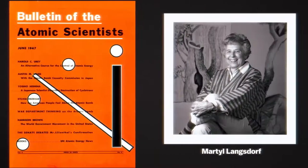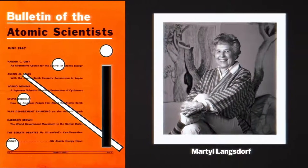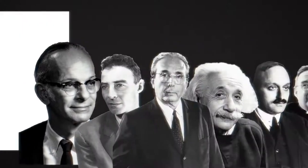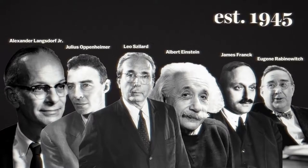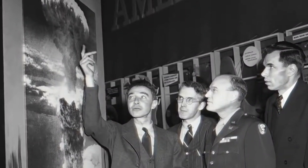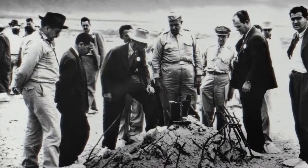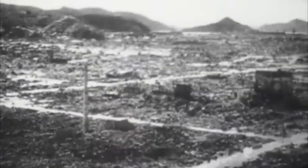Artist Martel Langsdorff was married to Alexander Langsdorff Jr., a Manhattan Project scientist. Langsdorff and other concerned scientists founded the Bulletin two years prior, feeling a responsibility to warn and educate the public about the possibly disastrous consequences of their creations. Atomic bombs had been used for the first time in 1945, killing 130,000 residents of the Japanese cities of Hiroshima and Nagasaki.